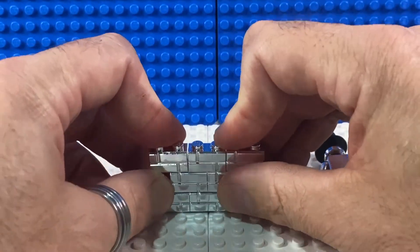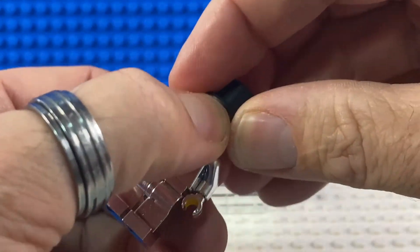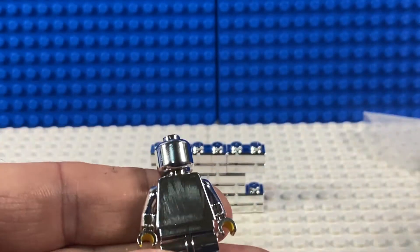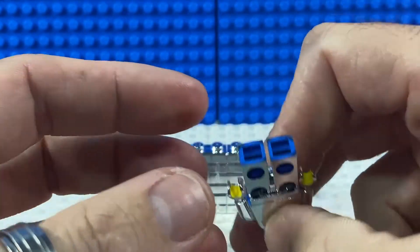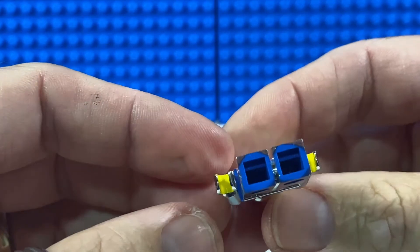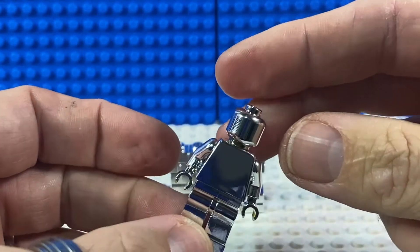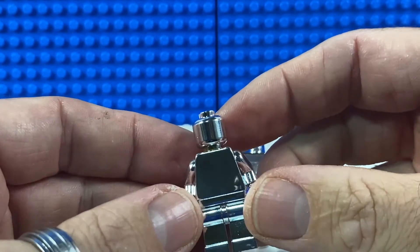Then from another seller she found some chrome people. So they came like this — just chromed minifigs. You can see they were regular colours before. I don't think they come apart in the middle — no, they don't. You can see the yellow hands and the blue legs there, and someone has been chroming minifigs and sells those on eBay too.